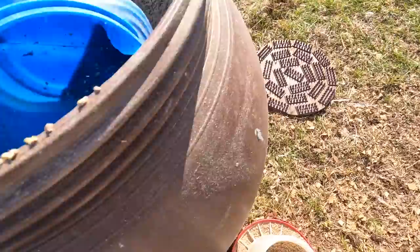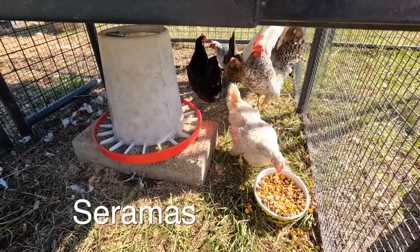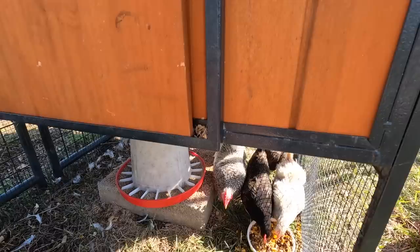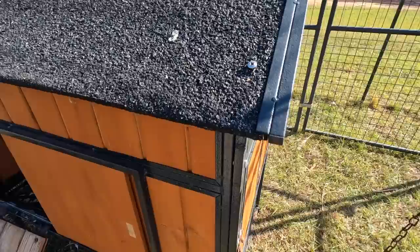We feed Timmy and them a crumble because these guys are the world's smallest officially recognized chicken breed — the Serama. There are some breeds coming on the scene now that are supposed to be smaller, but that's why we keep them in here and give them this crumble. They're just so small, and if we let them out there's a good chance they'd get picked on pretty badly.